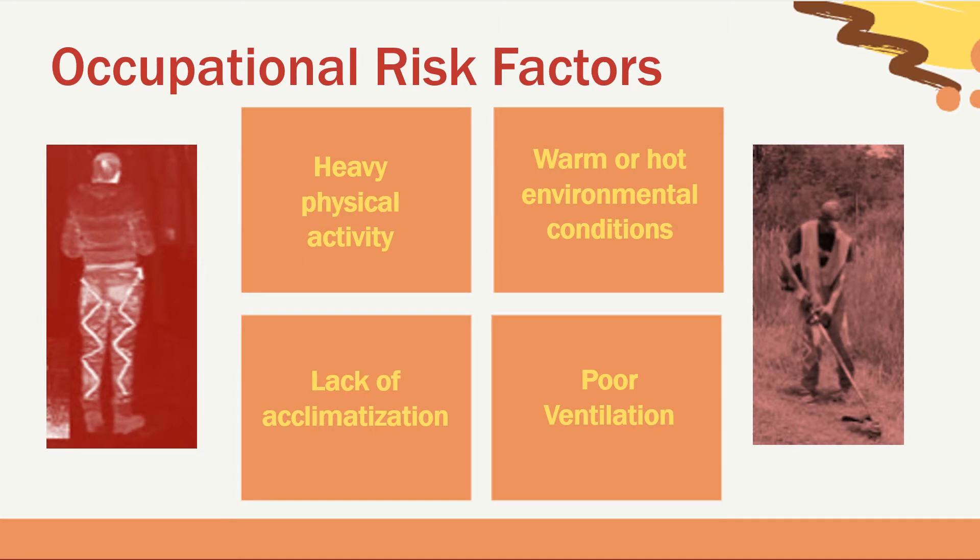Let's look at the occupational risk factors you may face. First, there is heavy physical activity. This causes the body to heat up and is a major source of heat gain, so employees performing strenuous work in the heat need more frequent breaks. An obvious risk factor is warm or hot environmental conditions such as air temperature, relative humidity, and radiant heat. Providing shade and taking time to rest can help the body cool.